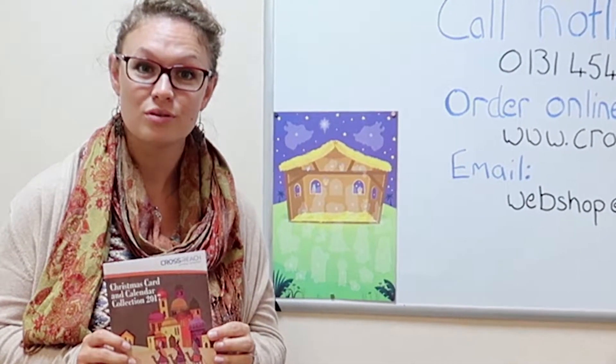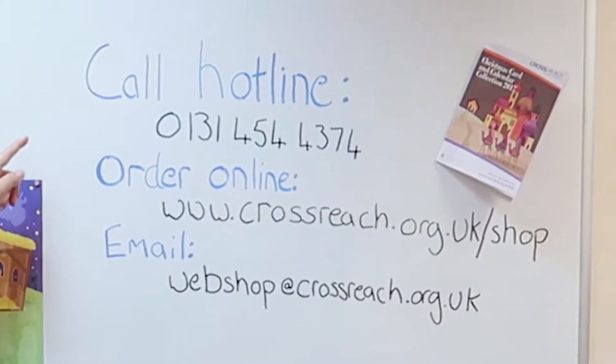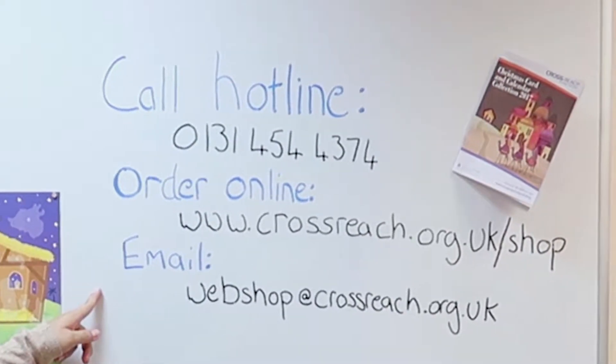You can make your orders with the catalogue and send them in by post. Or you can call the hotline, order online or send an email.